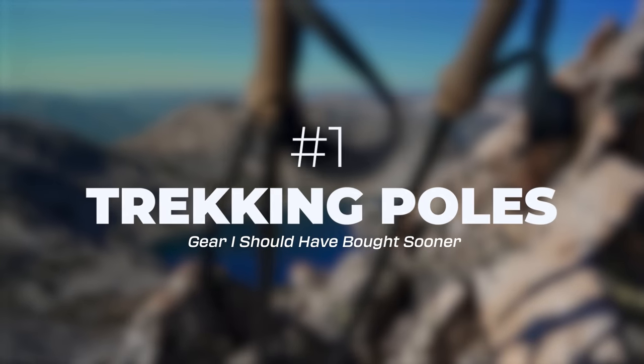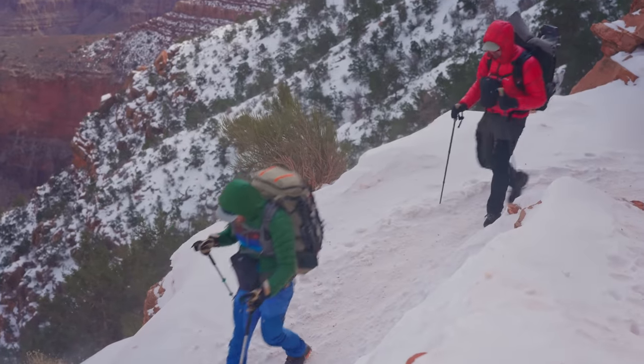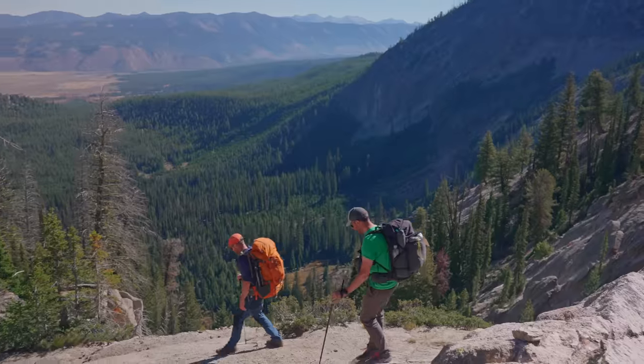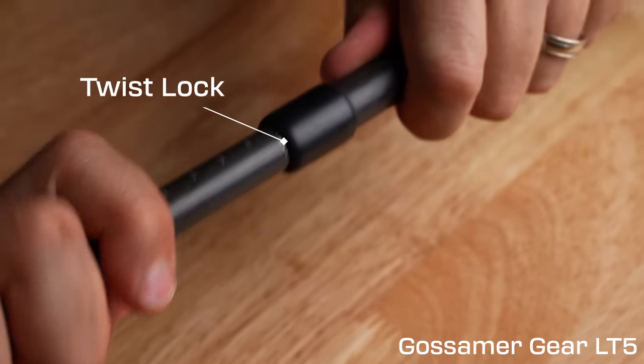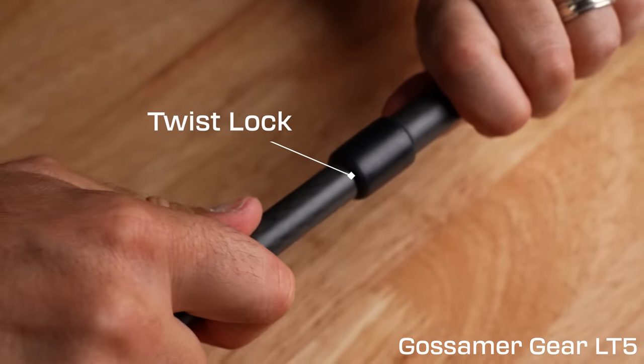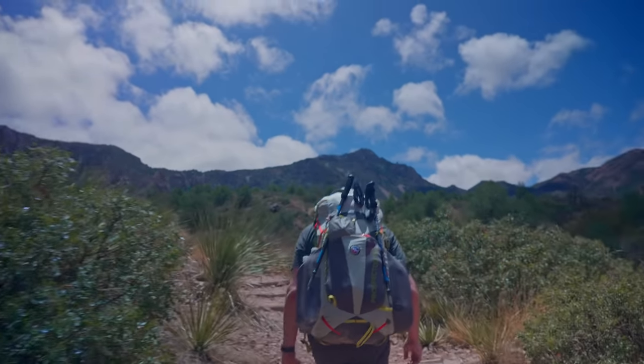Trekking poles are super helpful. They will keep the weight off of your back and onto your arms as you're hiking. They have multiple times stopped me from falling, tripping, and getting hurt on trail. I prefer the twist lock pole to the flip lock pole because they're a little bit skinnier and a lot easier to slide into the outside of my backpack into a water bottle pocket for easy storage.